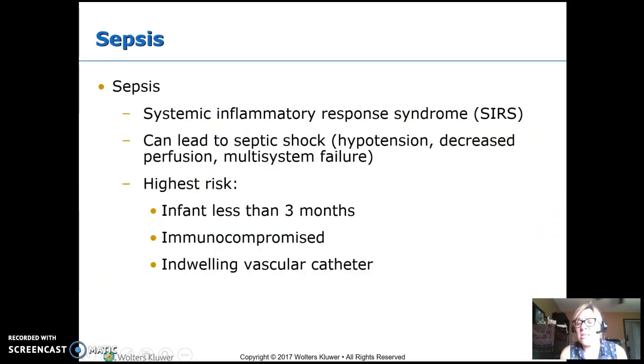Sepsis is our concern when we see an infant with a fever — this is systemic inflammatory response syndrome, which leads to septic shock. Shock means you get hypotensive, and that happens because of decreased perfusion because you get all that capillary permeability. Your leaky capillaries allow fluid to leak out into the tissue, making you edematous but intravascularly hypovolemic, which then leads to multi-system failure.